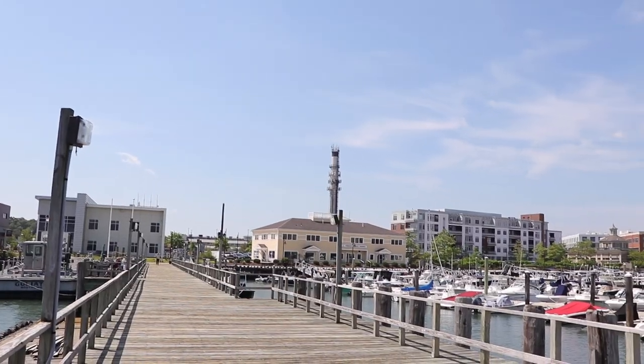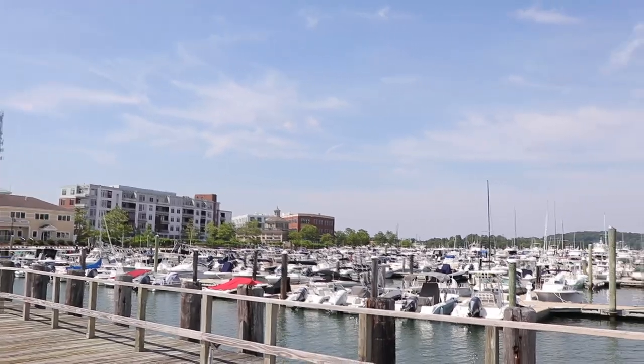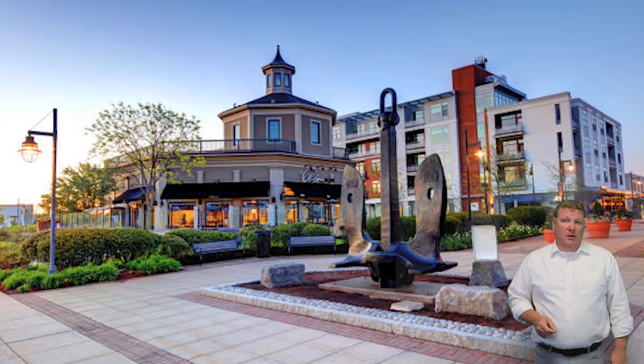Today we're going to take a look at the vibrant shipyard community in Hingham. It's a great and convenient place to call home in an awesome town — a modern and sought-after neighborhood which offers a unique blend of historical charm and contemporary living.